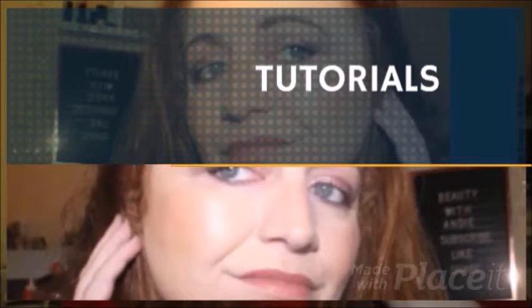Hey guys, welcome back to the channel. My name is Andrea and this is Beauty with Andy. Thank you so much for joining me today - it really does mean a lot to me. Today's video is going to be my long-awaited lipstick edit. I normally do them at the start of the month and we're on the 10th of October, so I thought I'd better film it and get it up ASAP.